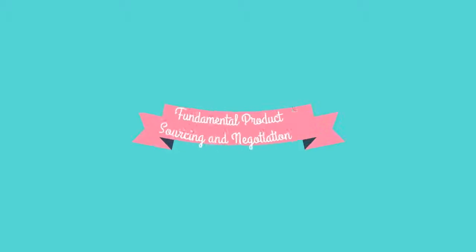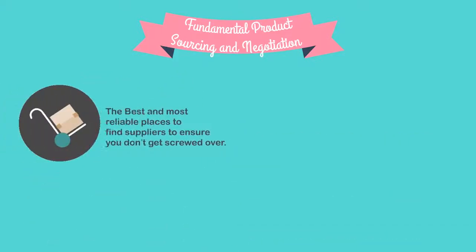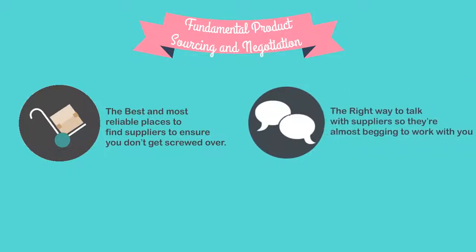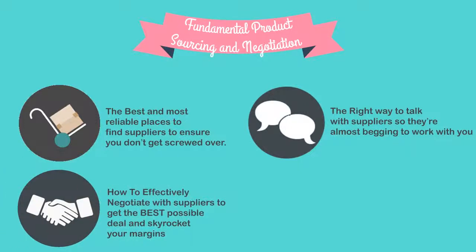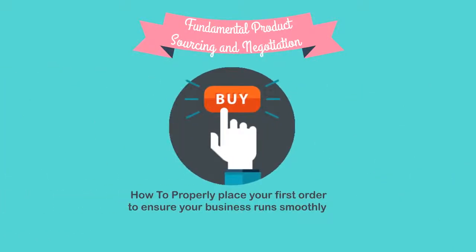In module two, we're going to cover one very important step that holds a lot of people back from having success with Amazon and from making the most money they can from their business. You'll discover the best and most reliable places to find suppliers, the right way to talk with suppliers so they're almost begging to work with you, how to effectively negotiate to get the best possible deal and skyrocket your margins, how to order product samples, and how to properly place your first order.